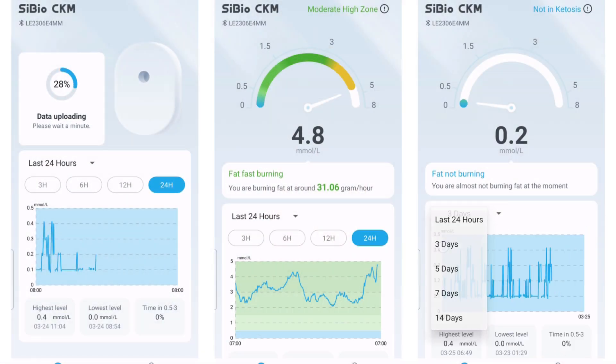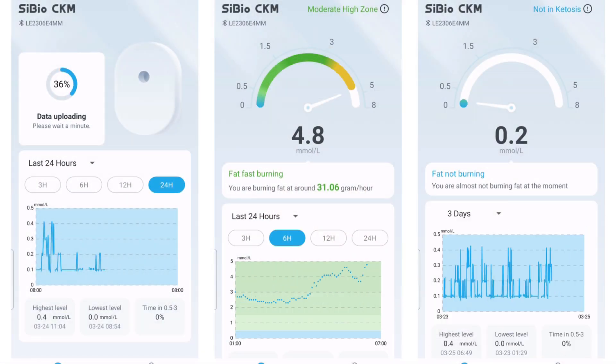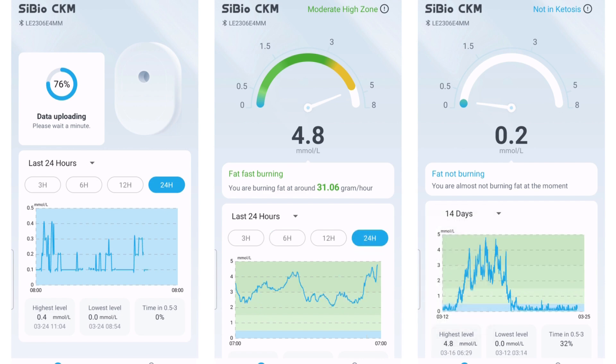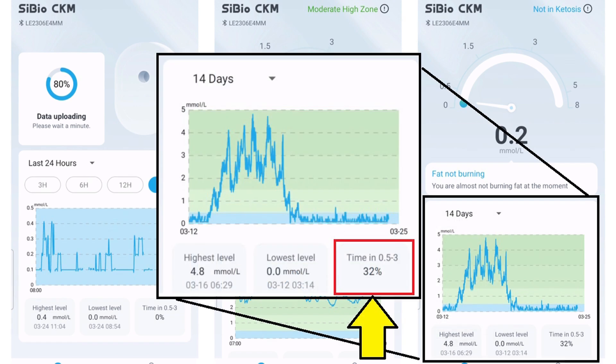The app contained all the main pieces of information you'd want on a single screen. Every five minutes it updates and plots a new point on the graph. You can switch between 3, 6, 12 and 24-hour graphs, as well as 3, 5, 7 or the full 14 days. Underneath it tells you the time spent between 0.5 to 3 millimoles per litre, noting that going above 3 is referred to as deep ketosis and is technically suboptimal.